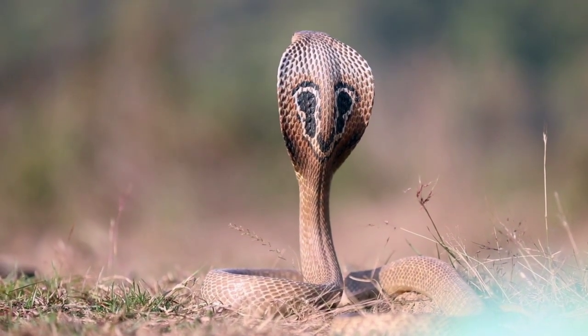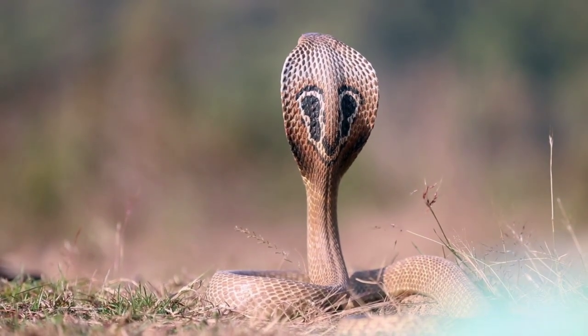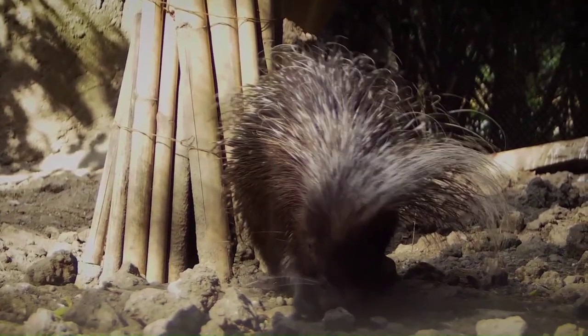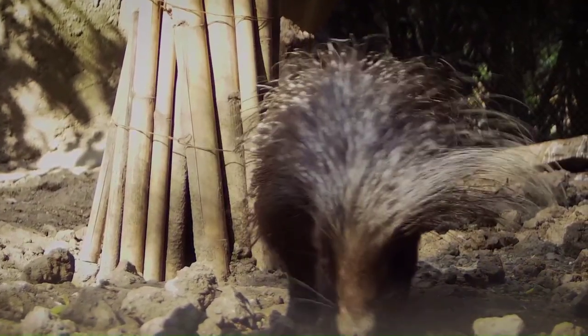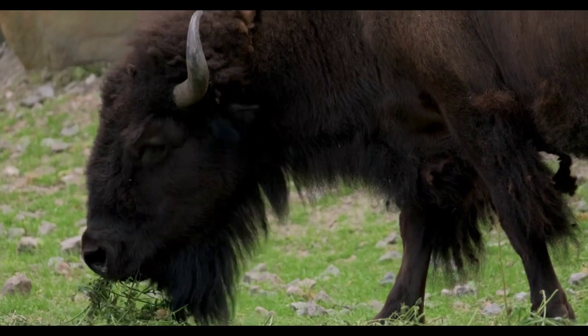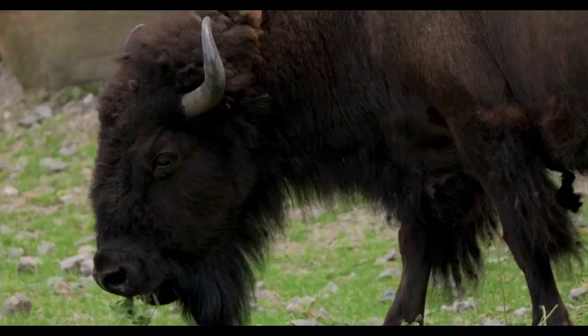Lots of animals have weapons in their arsenal. Some are equipped with venomous fangs, others are equipped with razor-like quills. Others have horns and antlers. Some spray gases and liquids, and of course some have claws. Some are poisonous to the touch.